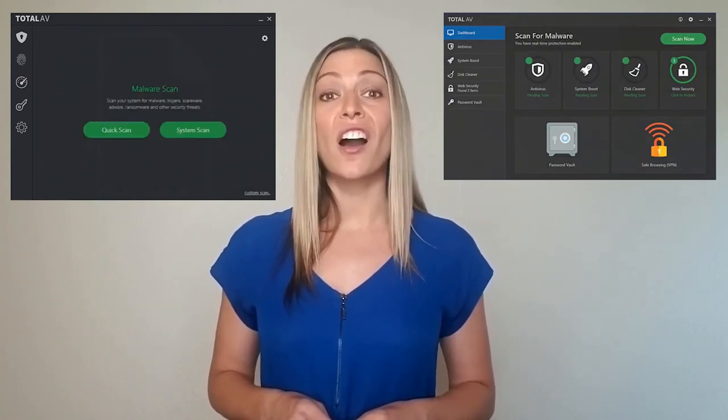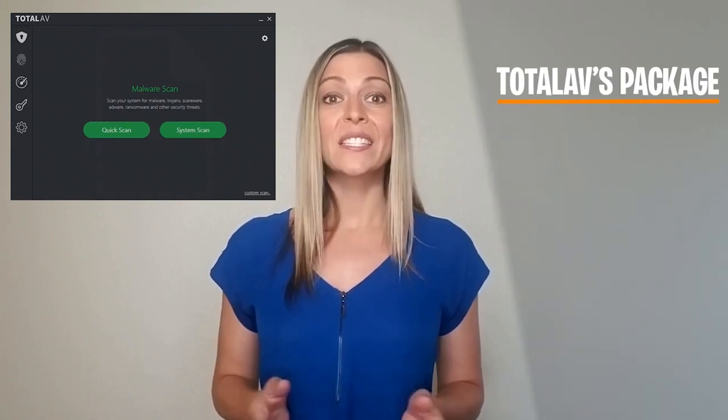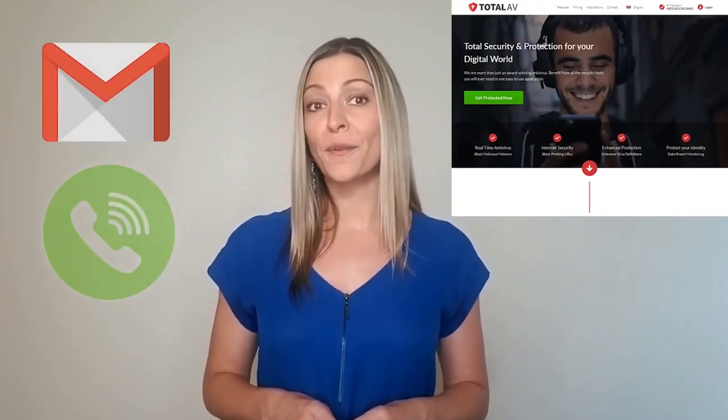TotalAV's package is chock full of extra features. Some of the standouts include a VPN, an ad blocker, and a disk cleaner that searches for duplicate files and junk data that can slow down your device. You can reach TotalAV's customer support via email, by phone, or on live chat 24 hours a day.